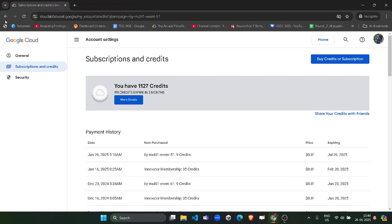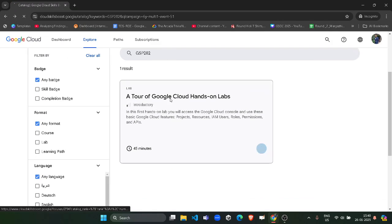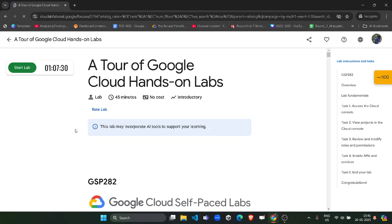If you haven't received the nine credits, it means the code is expired. But if you do receive the nine credits, the code is working. In that case, come back to the page, click the back button, and open the Google Cloud hands-on lab — you have to complete this lab to get the remaining 300 credits. I will be providing the solution for this lab as well.